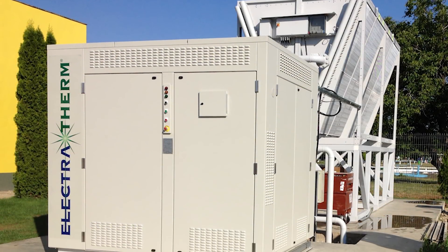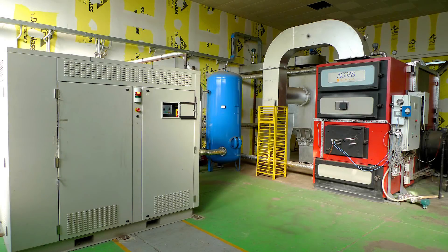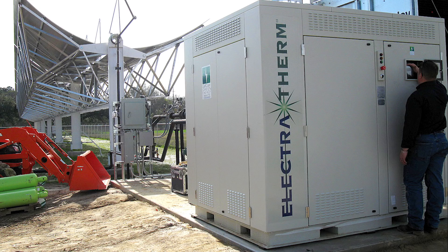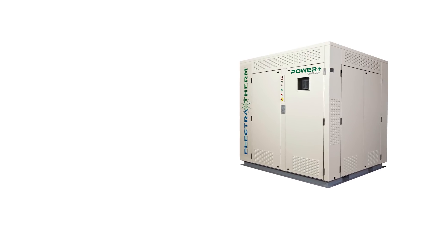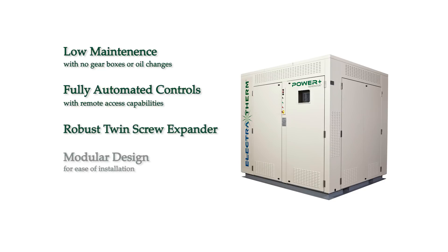Electrotherm's distributed power generation uses low temperature waste heat, which had zero value until now. The Power Plus generator is easily transported, installed, and operated with a small footprint. Additional benefits include low maintenance with no gearboxes or oil changes, fully automated controls with remote access capabilities, a robust twin-screw expander, modular design for ease of installation, and CE certification.